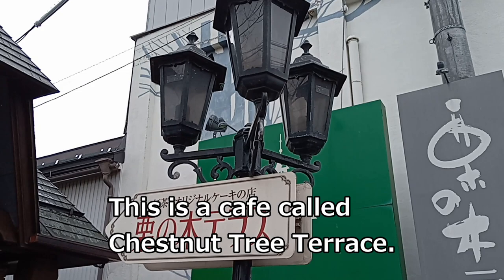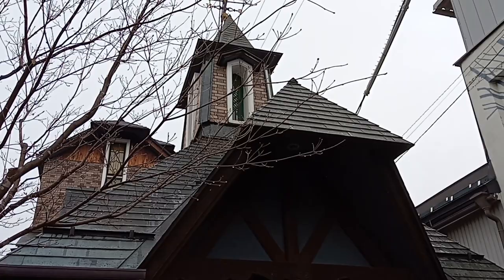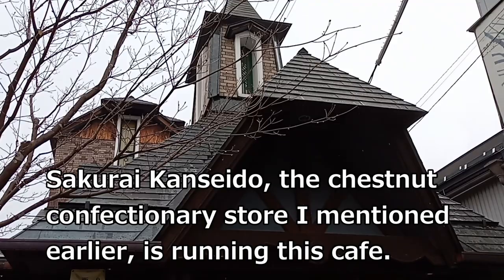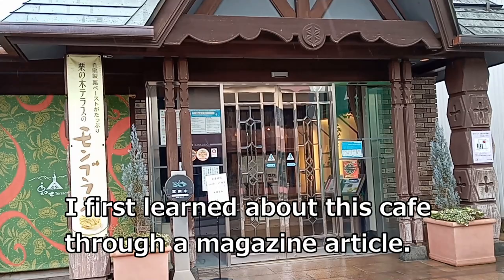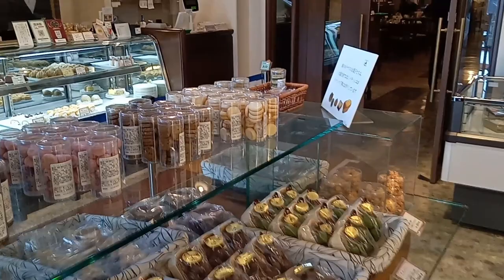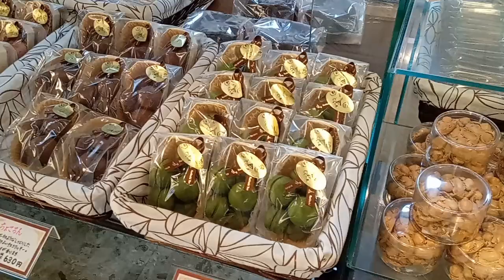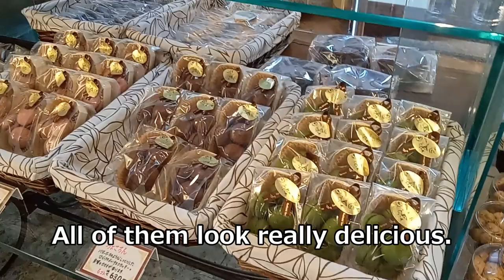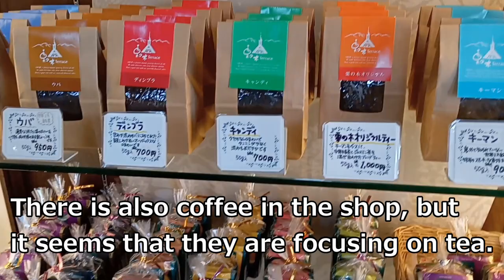This is a cafe called Chestnut Tree Terrace. Sakurai Kanseido, the chestnut confectionery store I mentioned earlier, is running this cafe. I first learned about this cafe through a magazine article. Sakurai Kanseido, the main store, specializes in Japanese sweets, but this is a western style, just not sweet. All of them look really delicious. There is also coffee in the shop, but it seems that they are focusing on tea.